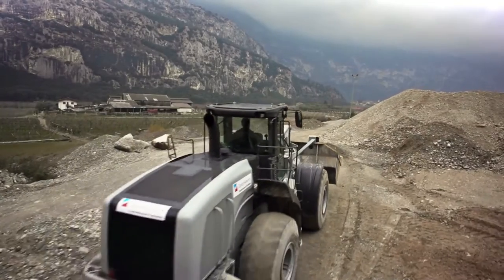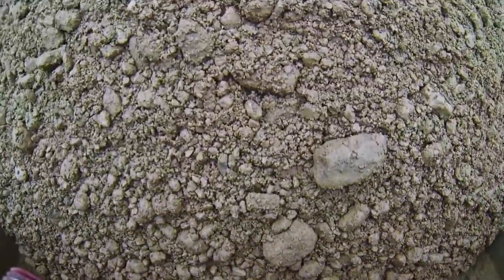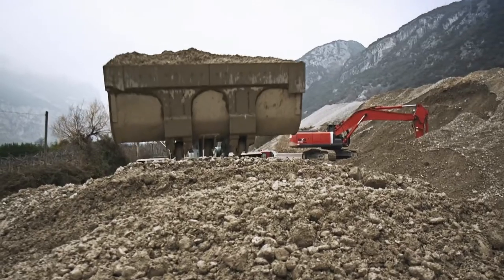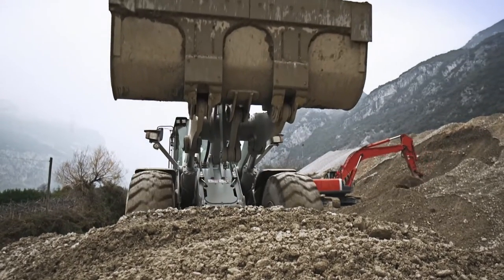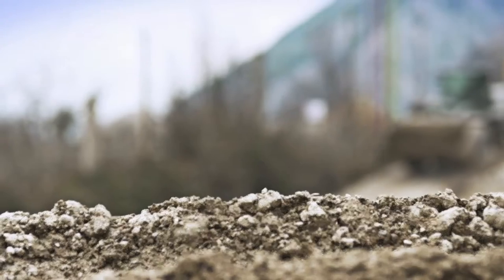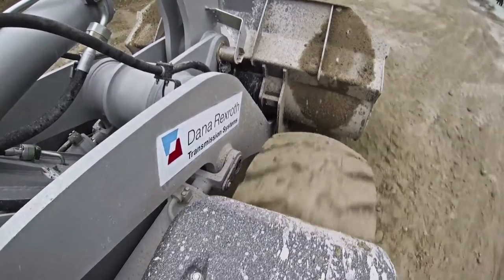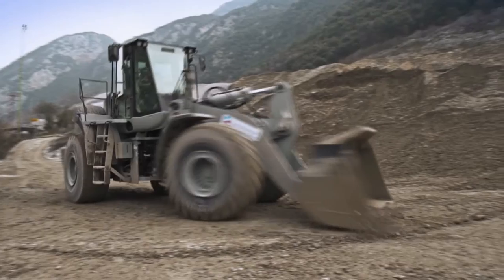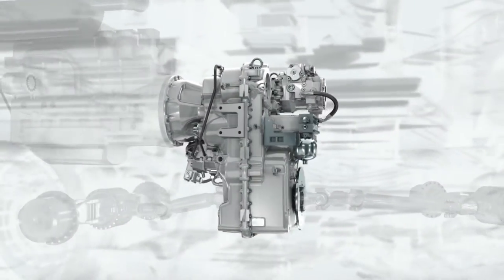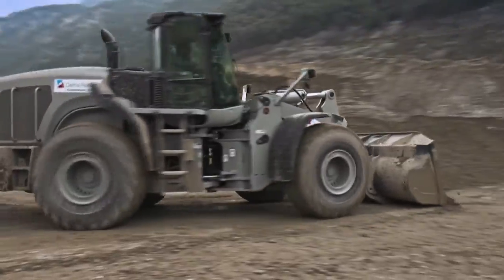Hydro-mechanical variable transmission — HVT. The power split drive HVT combines the advantages of hydrostatic and mechanical transmissions. In this wheel loader, HVT cuts fuel consumption by up to 25%, thus reducing CO2 emissions. HVT is a three-range gearbox that includes a purely hydrostatic first drive range; the second and third drive ranges are in power split modes.